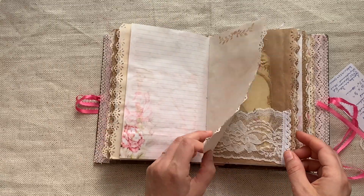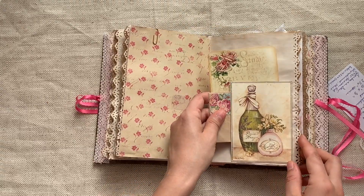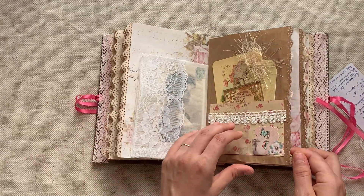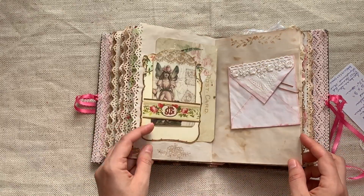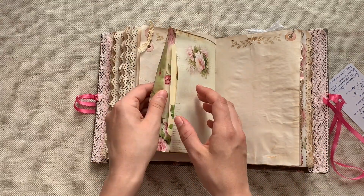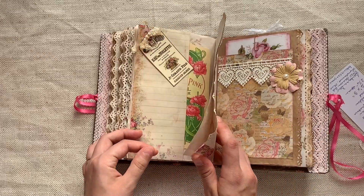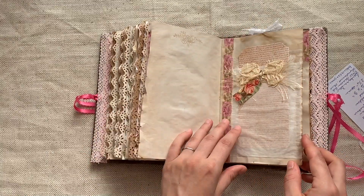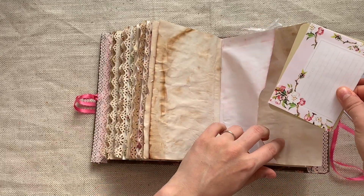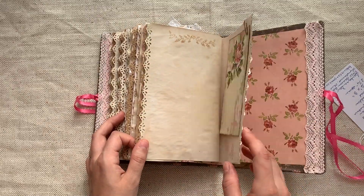Very vintage, very sweet. Beautiful colors. There's an envelope with a journal card, and I love that heart trim — oh, it's an envelope with some journal cards inside of there. Very sweet. So those are the journals we have from Barbara.